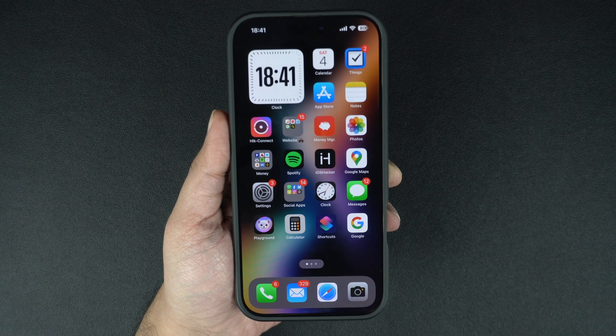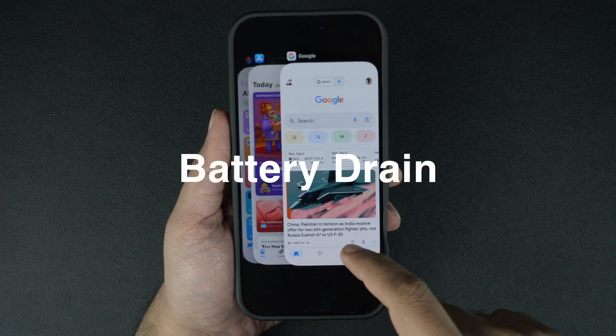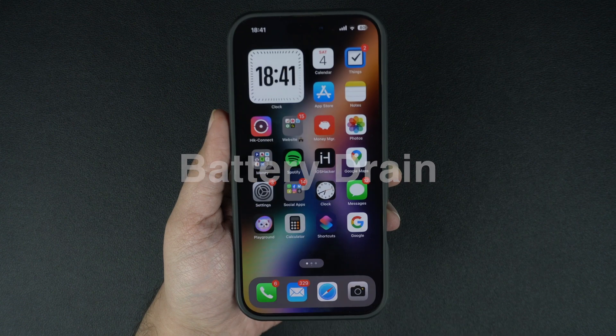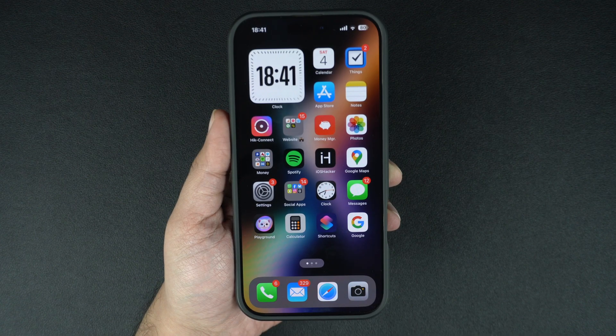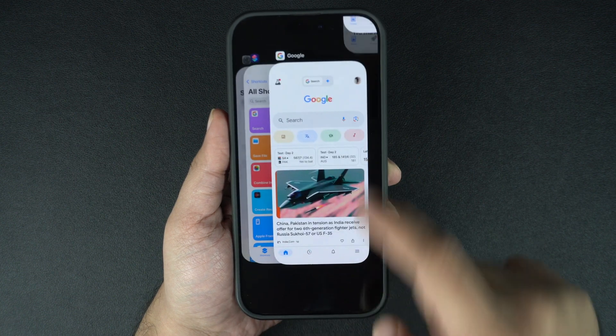In most cases, killing these apps doesn't help and might actually make things worse. Here's why you shouldn't make a habit of killing apps. Battery drain: relaunching an app from scratch uses more power than resuming it from the suspended state. When you kill an app and relaunch it, the iPhone is forced to load up all of the app's assets and data, which puts a significant strain on your device's battery.